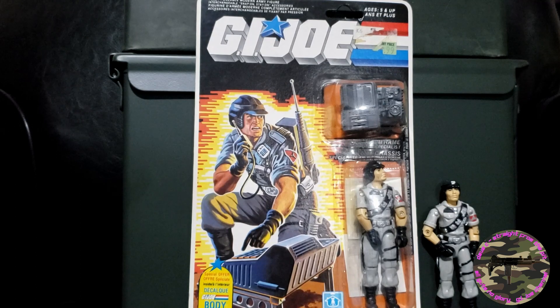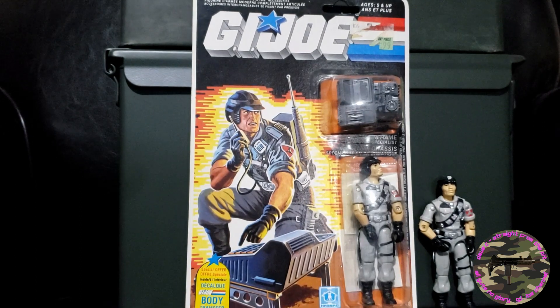Hey Joe fans, welcome to another episode of Dave C Straight from the Pit. In this show we're going to talk about a mint on card 1986 Mainframe.